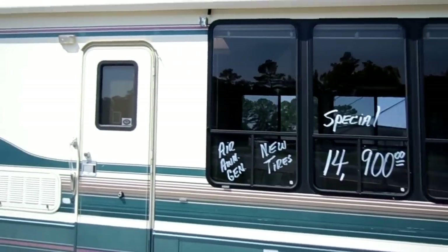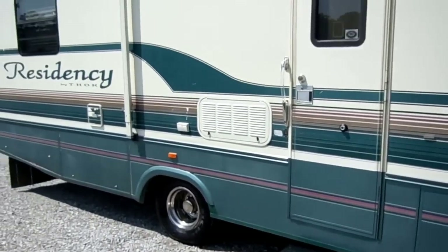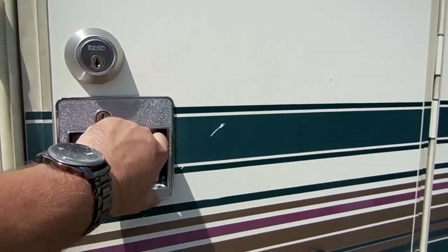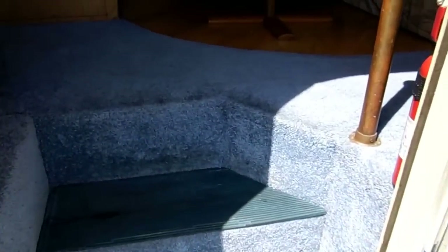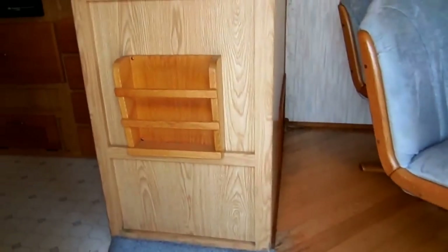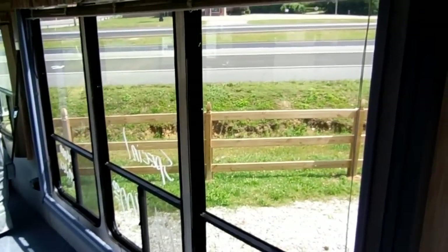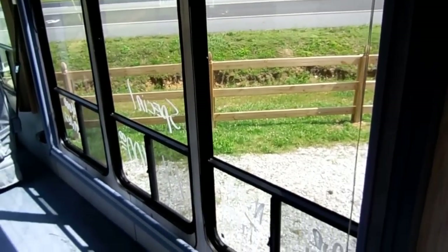Let's look inside this Thor Residency. You're going to love this interior. As we step inside, everything's original — no smoke, no pet odors, and everything works great. Look at the interior in here, look at the big windows. Of course it's got blinds for these windows.